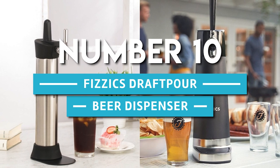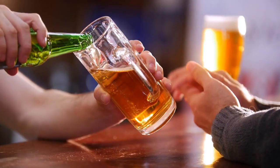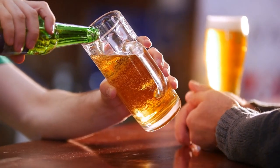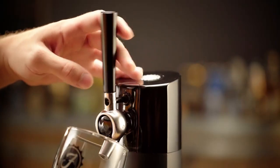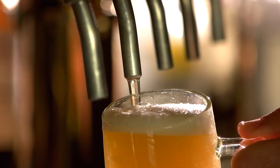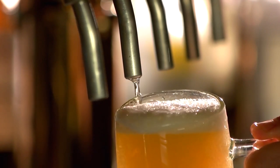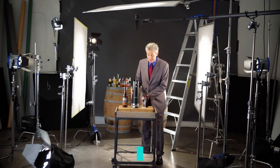Number 10. Physix Draft Pour Beer Dispenser. Serve your beer the way it's meant to be. The Physix Beer System turns any bottled or canned beer into the premium stuff you love on tap. It purifies, rations, and infuses the flavor and aroma of your beer like no other system. Beer is poured at the ideal serving temperature, 38 to 42 degrees Fahrenheit, with a perfect head and true-to-brew taste.